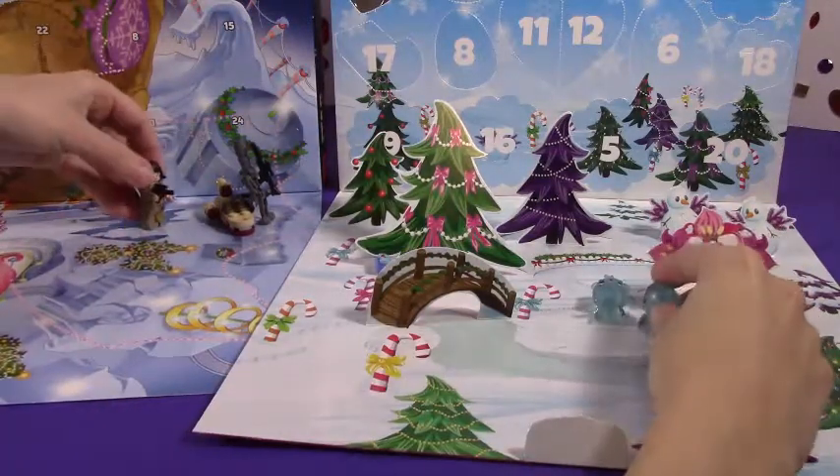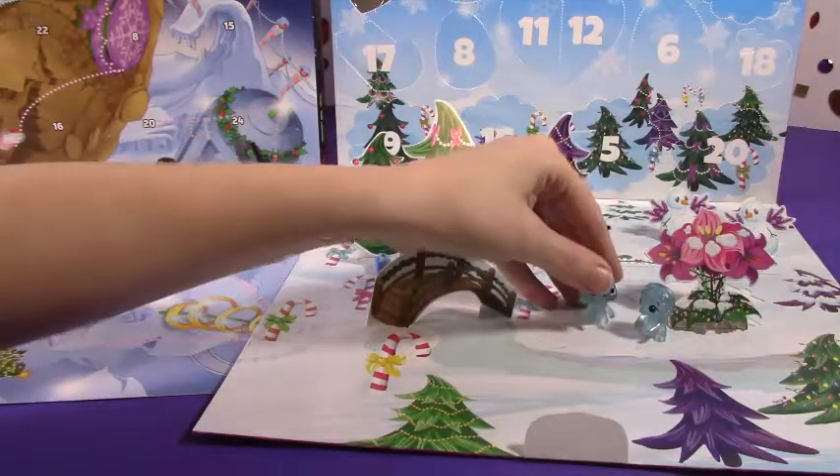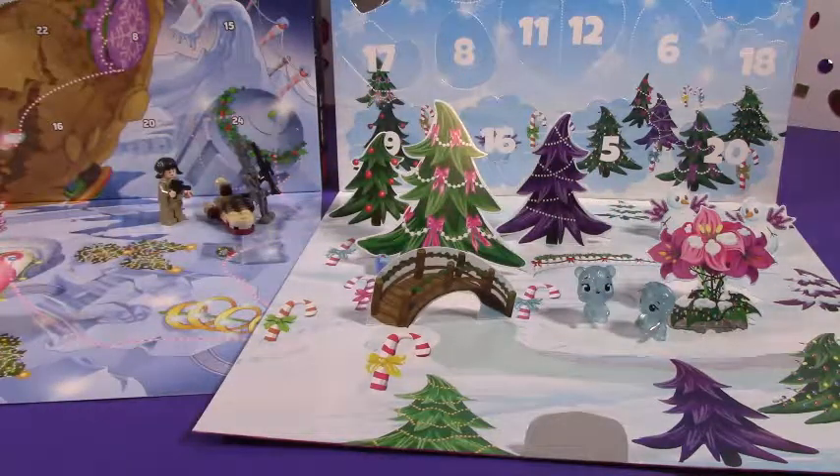Oh, I sure hope they're okay. Squeak, squeak — me too, I feel so bad. Well, let's see if we can find any more of our little friends for right now.